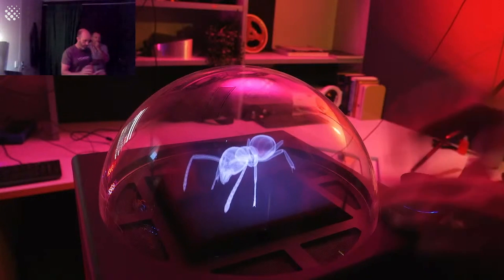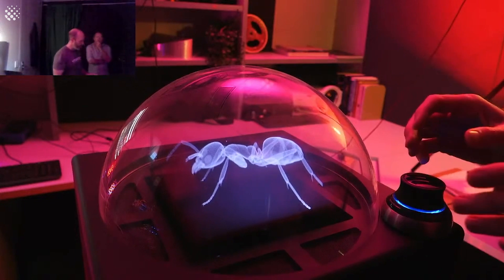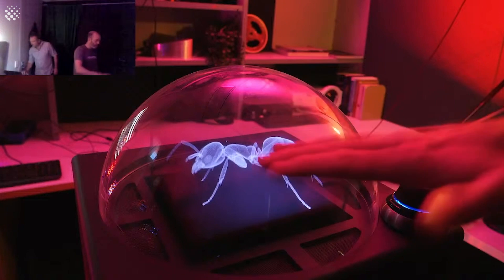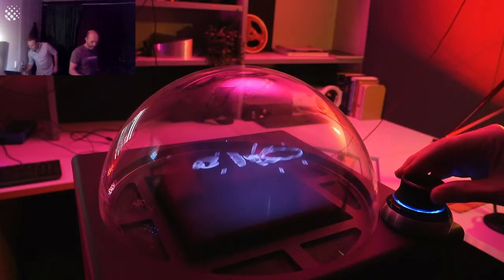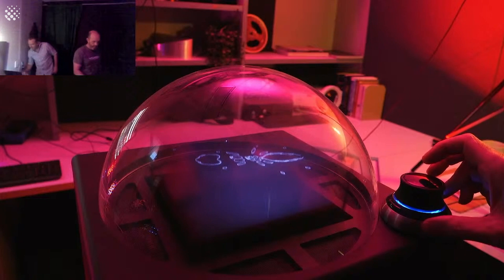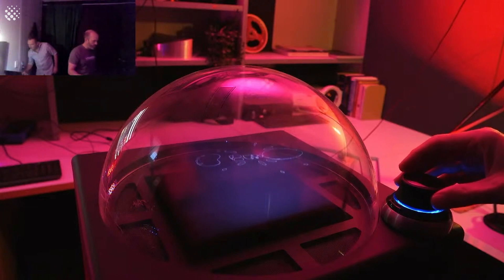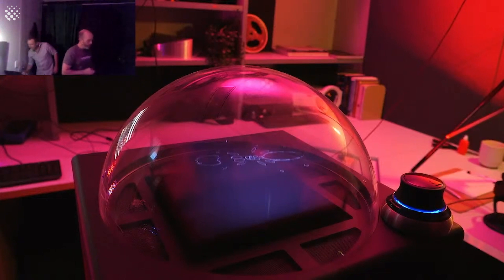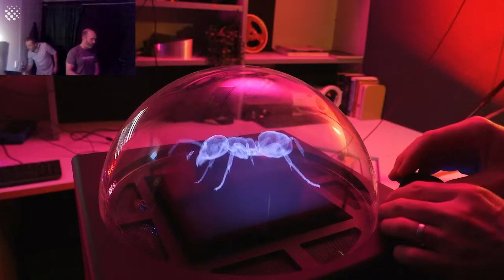Before we get into the demo, you're probably wondering: how does this thing work? How is it 3D? The way it works is we project thousands of slices every second — about 4,000 images per second — onto the display, and the screen is physically moving up and down very quickly. If I turn on a single slice by pressing the letter M on the keyboard, I can display a single slice of the ant. That slice is one four-thousandth of a second. When we display them all very quickly, we get, through persistence of vision, a three-dimensional object with the same properties as a real object.